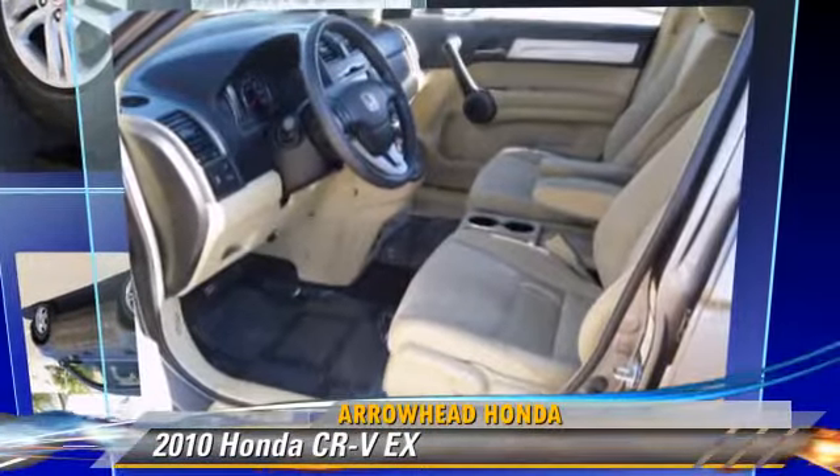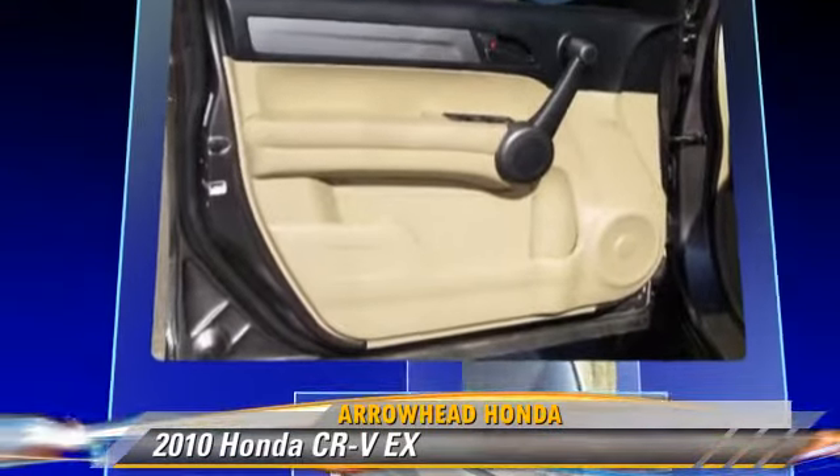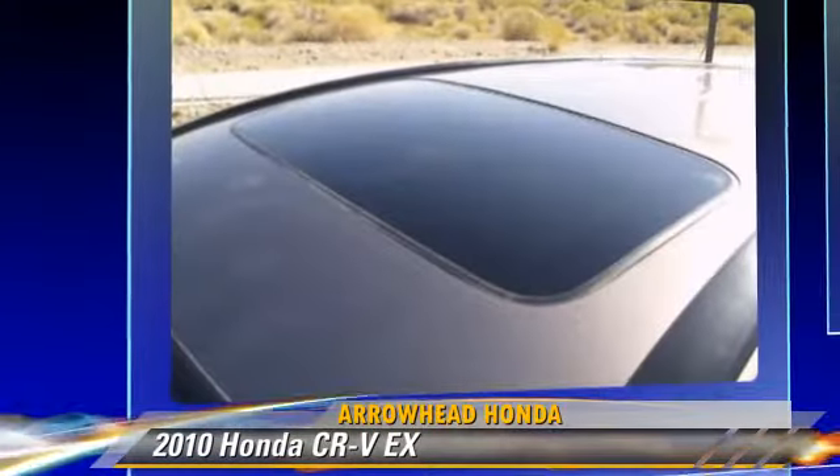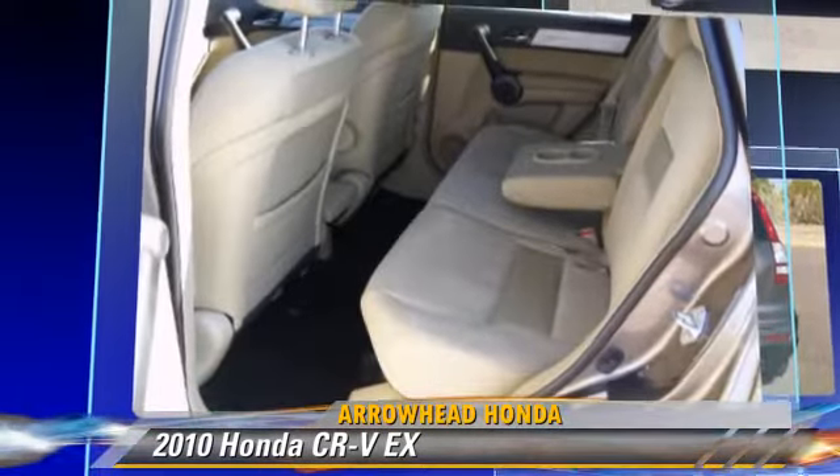The 2010 Honda CR-V EX, powered by a 2.4-liter VTEC 4-cylinder engine with a 5-speed automatic transmission. This vehicle has fewer than 30,000 miles on the odometer.